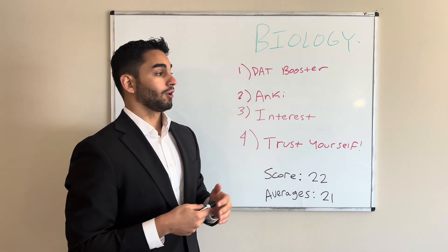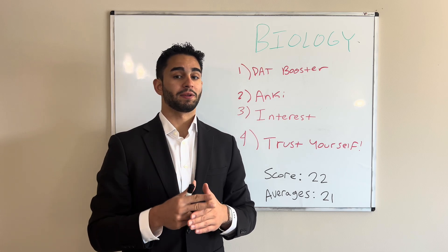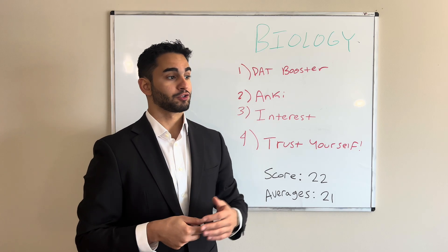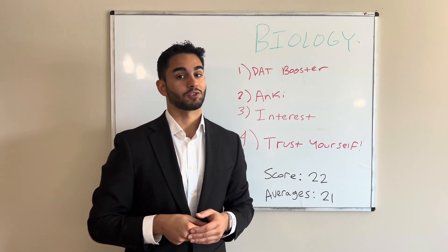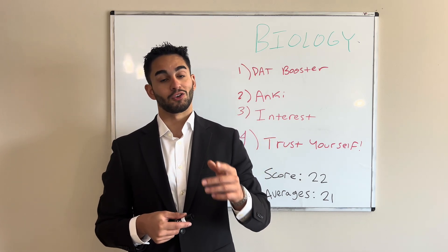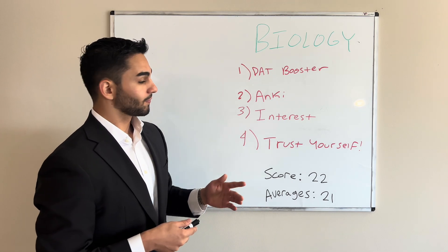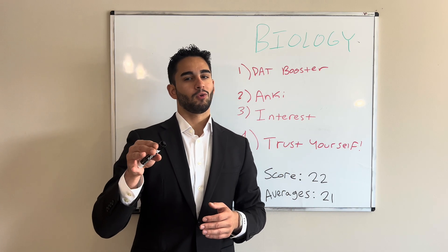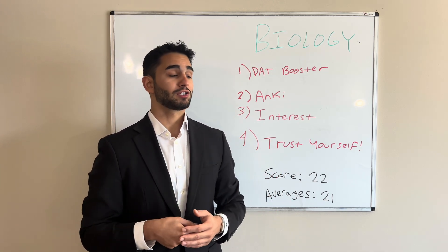As far as how I studied in general, I used DAT Booster — their practice questions, video content, and all their reading materials. I found it very detailed and comprehensive; that was my main source of information for this section. In terms of what they offer, I highly recommend the Crash Courses — that was an essential part of my experience. The high-yield info they give you is unparalleled. And Anki, for those who don't know, is a spaced repetition flashcard software that helps you memorize things long-term and relatively quickly.